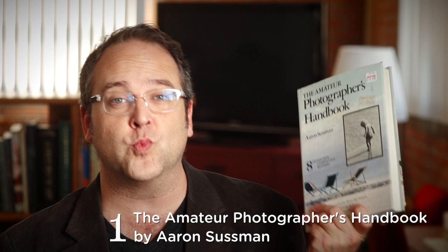The first choice may come as a surprise to some of you — this is actually a thrift store special. It's the Amateur Photographer's Handbook by Aaron Sussman. I'm holding the 8th edition, which means there are seven others, but this was a $5 book. It's really easy to find and I think it's absolutely stunning.